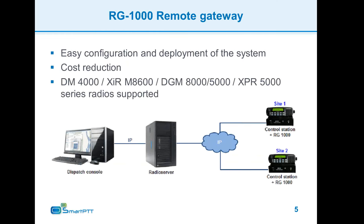We are proud to present a new development from Alcomplus — the SmartPTT RG1000 remote gateway device. This is a small hardware solution which allows us to connect control stations to the radio server over Ethernet, eliminating the need to have the radio server at the same site as the control station. RG1000 provides data and voice connection to the control station and opens up new possibilities for building more varied and flexible systems.